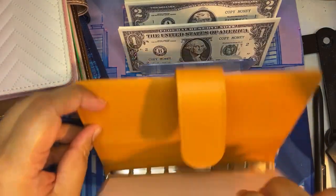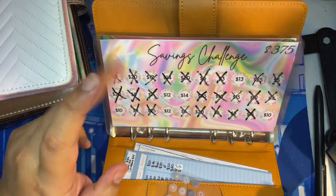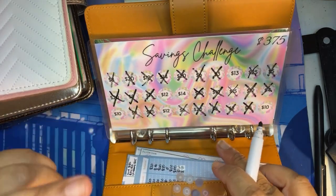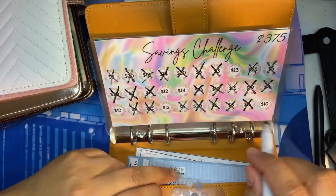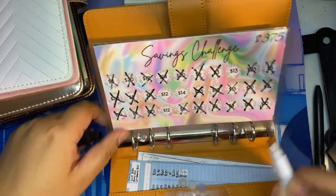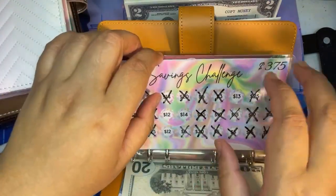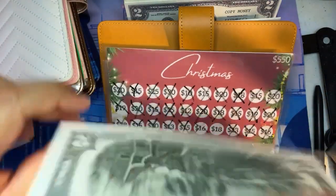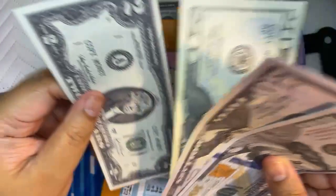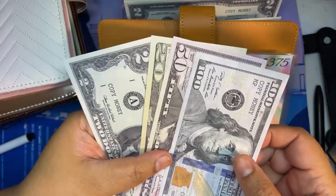For birthdays, because there are only six left on this birthday challenge, I will be doing two a week because I really want to finish this before next year. The lowest denomination on here is tens, so I will be doing $20 in birthdays, so the new total is $150.